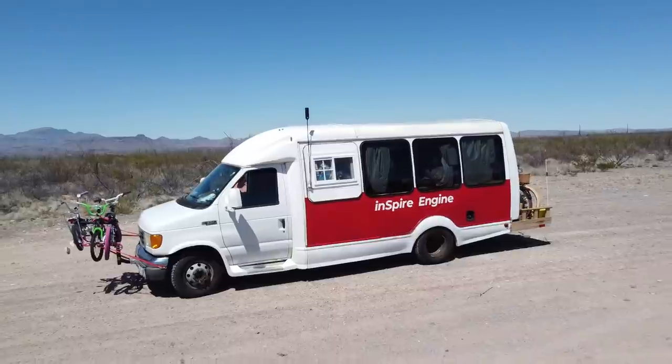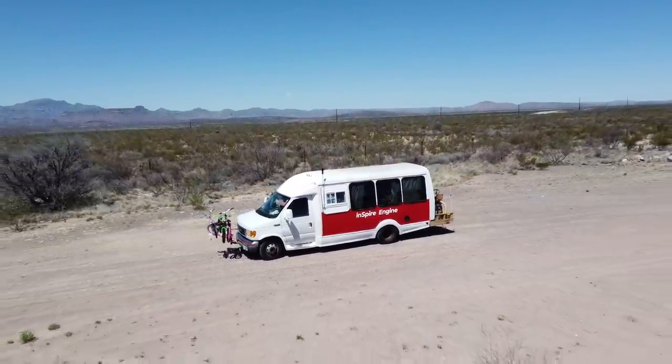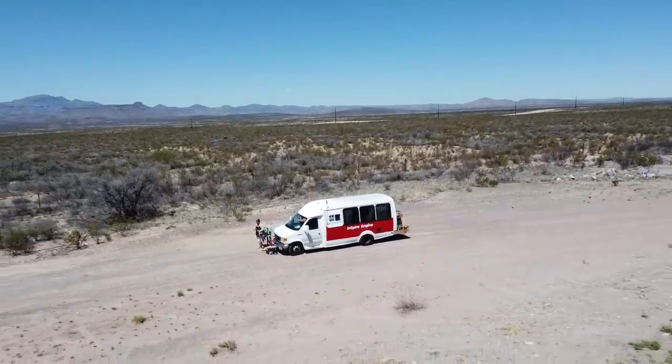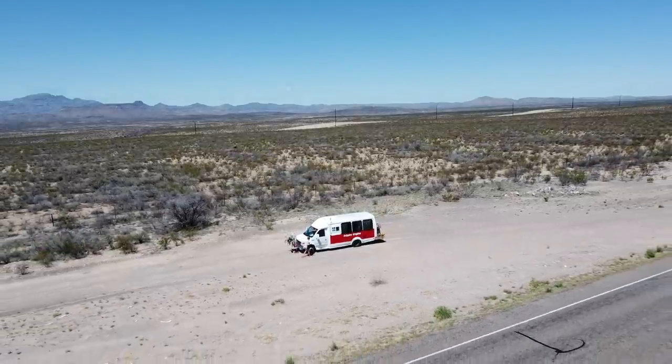The Inspire Engine is a four-window StarCraft turtletop shuttle bus on a 2005 Ford E350 6-liter diesel chassis, and we have converted it on a shoestring budget. But it's not about the bus or the build — it's about the adventures we will have with it.